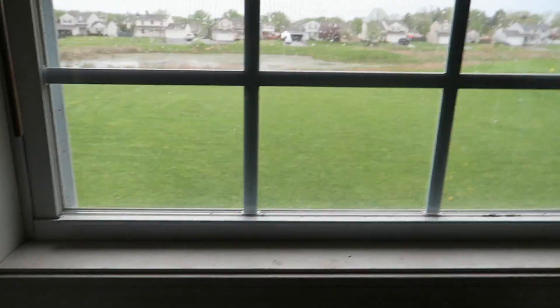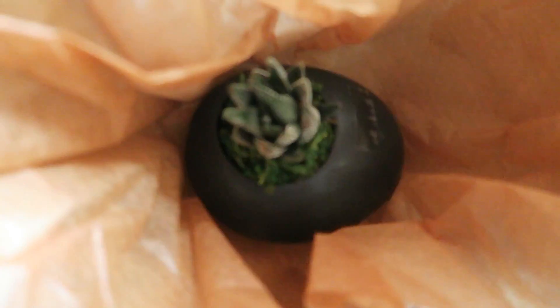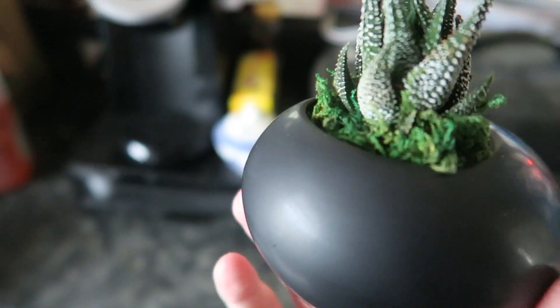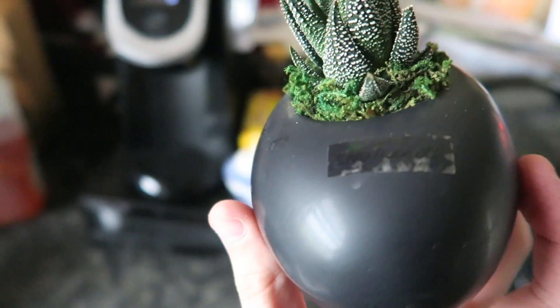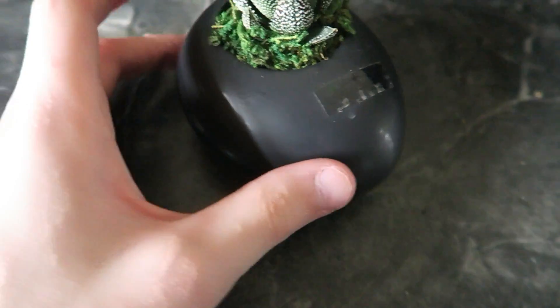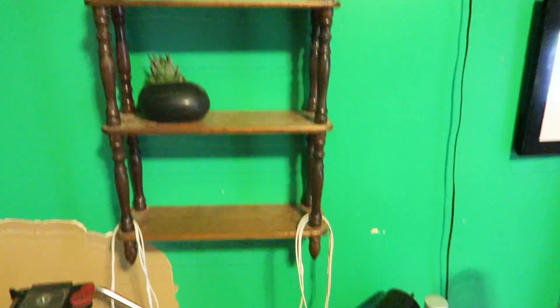I didn't get to do the back behind here, but look what Kayla bought me — a freaking succulent! I've wanted one for a while. Look how pretty it is, and this little gray thing is so cute. If I can keep this alive I'm gonna try and buy more. I really like the pot it's in — it's like grayish, gunmetal.